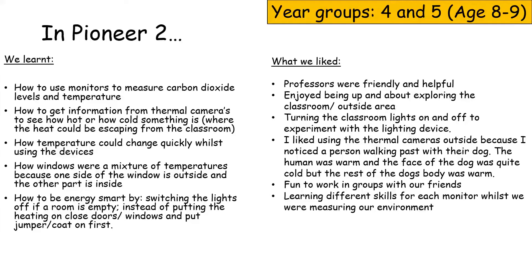What we liked: we liked that the professors were friendly and helpful. We enjoyed being up and about exploring the classroom and outside area. We liked turning the classroom lights on and off to experiment with the lighting device. I liked using the thermal cameras outside because I noticed a person walking past with a dog — the human was warm and the face of the dog was quite cold but the rest of the dog's body was warm. It was fun to work in groups with our friends and we learned different skills for each monitor whilst measuring our environment.